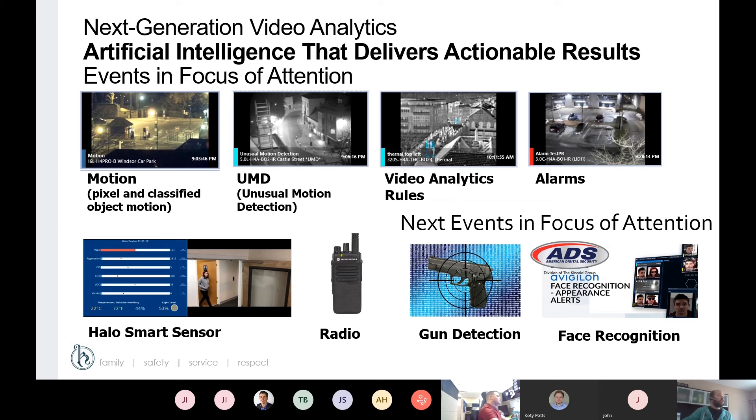Focus of Attention can also integrate with third-party devices such as the Halo smart sensor — that can trigger an alarm event or rule for Focus of Attention. With the acquisition from Motorola, it can also integrate with their radios. Some upcoming events within this feature will include gun detection as well as the facial recognition piece, which is a pretty hot-button item right now.